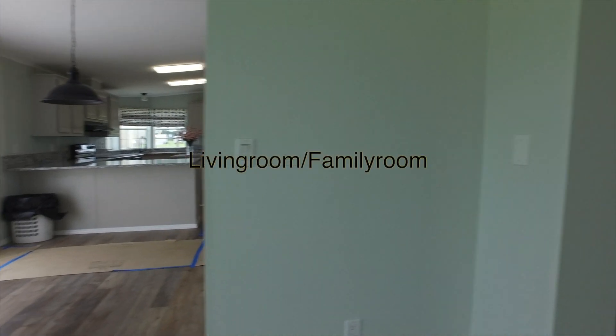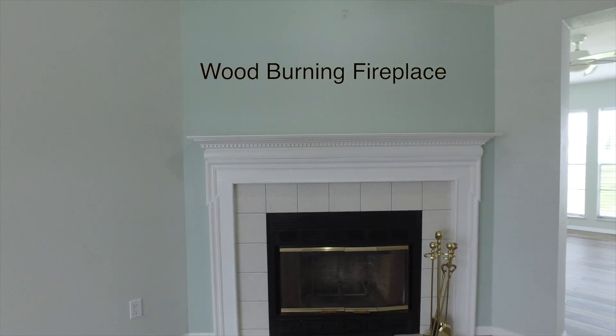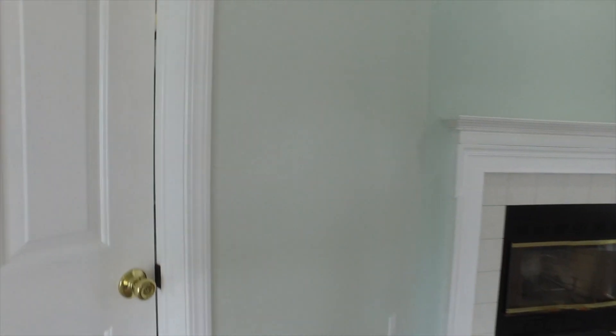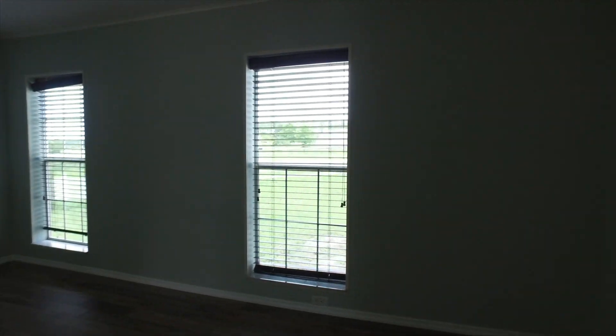That great room — I guess you'd call that a living room — it's got the fireplace in there and plenty of room. We go into the master and the closet...